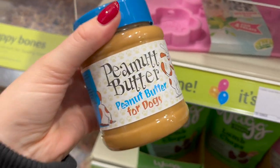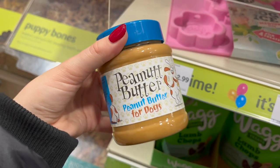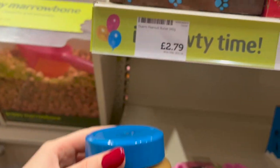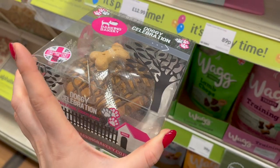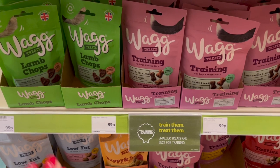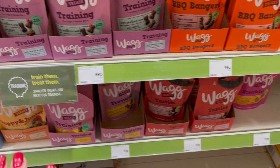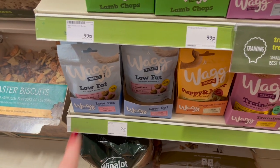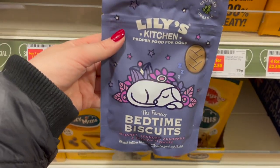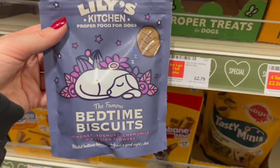For £2.79 you can pick up doggy peanut butter. If I ever have to give Leo any medication I use a little bit of normal peanut butter, but if you want the doggy version it's £2.79. For only £9.99 they have so many Wag training treats — they've got lamb, chicken and lamb, pork flavour, literally every flavour, and low fat ones too if your dog's a little bit chubby. I've had someone recommend these Lily's Kitchen bedtime biscuits — they're really natural and organic, so I'm going to pick some up at £2.49.